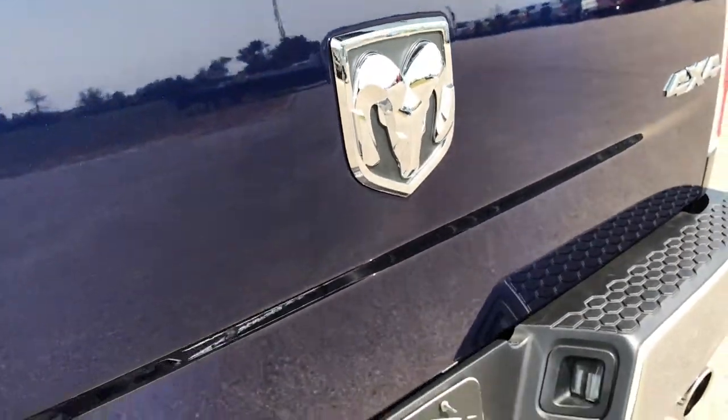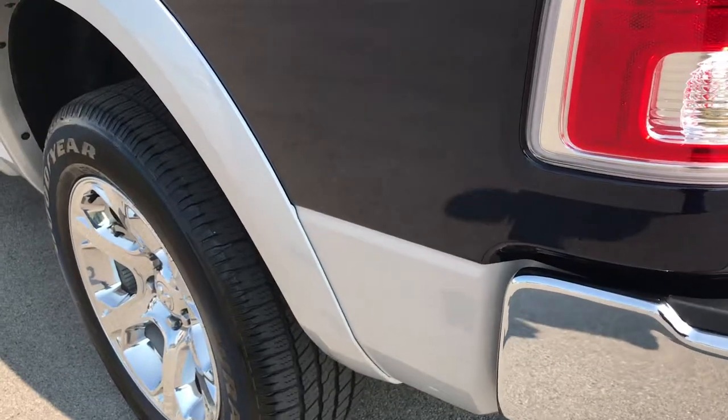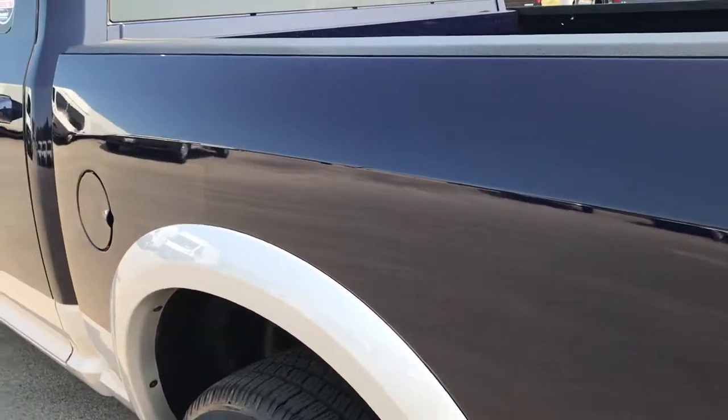You can hear it shuts nice and solidly. It has a full towing package which includes receiver hitch, 4-pin and 7-pin wiring. As you go down this side of the truck you can see it is just as clean as the passenger's side.